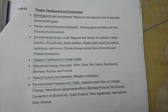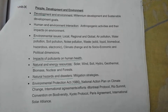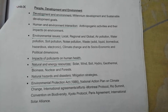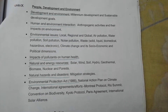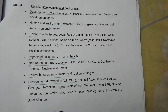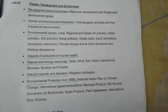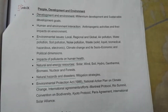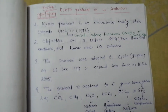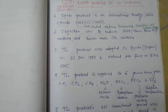Dear friends, as we know, as per our UGC NET syllabus, in Unit 9, we have the topic People, Development and Environment, out of which we have some international agreements or efforts. Among them, Kyoto Protocol is one. Today we will discuss about Kyoto Protocol. The new thing is that we will study Kyoto Protocol in only 10 sentences.